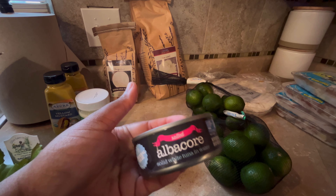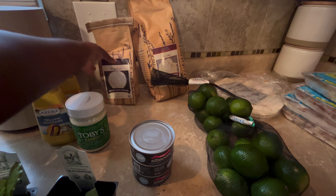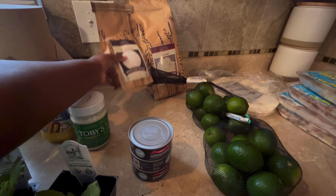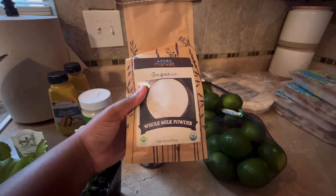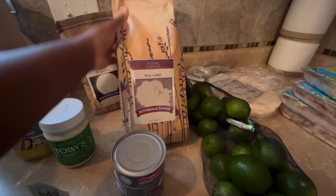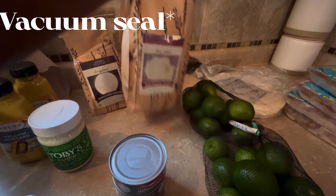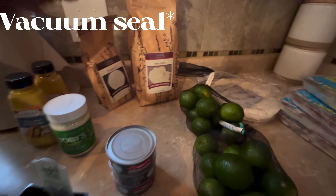I have three cans of albacore tuna that I picked up — another item that my pantry ran out of. I also picked up some whole milk powder and some buttermilk powder that I'm going to dry can and put on my pantry shelf.